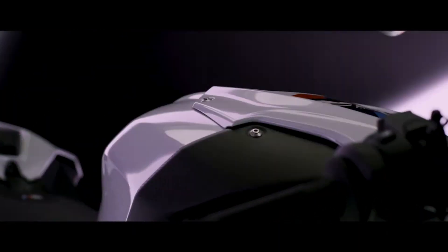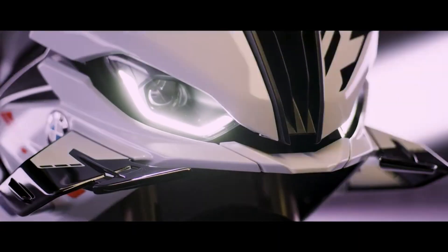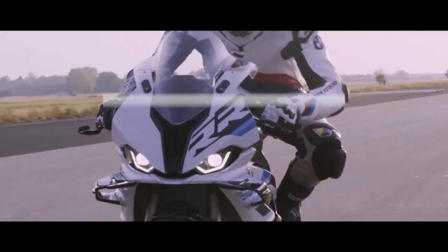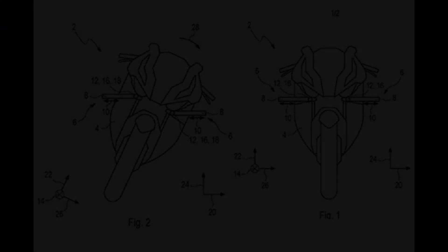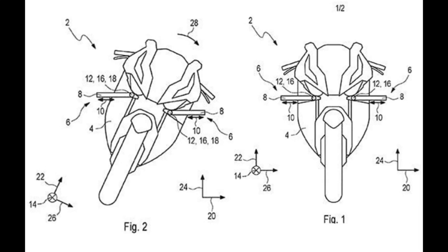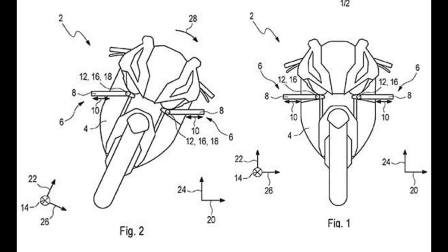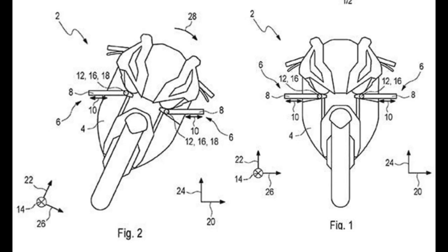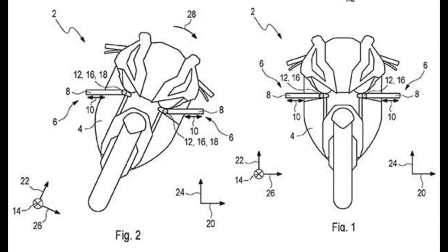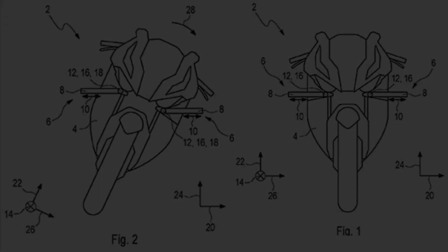Aprilia finally presented a ground effect solution, but BMW came with another idea. In general, BMW's latest patent offers a solution whose idea is quite simple: winglets that remain parallel to the track surface even when the motorbike is cornering. This means active aerodynamics, where there is movement of the winglets based on the position of the motorbike — whether it is upright or leaning.